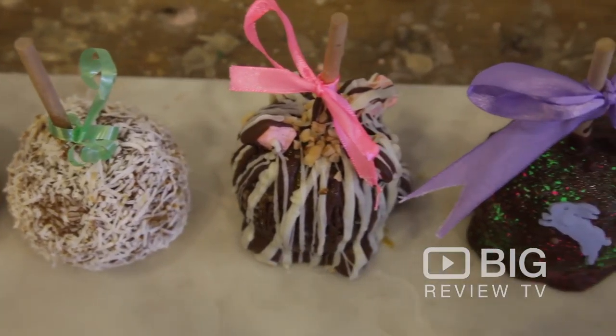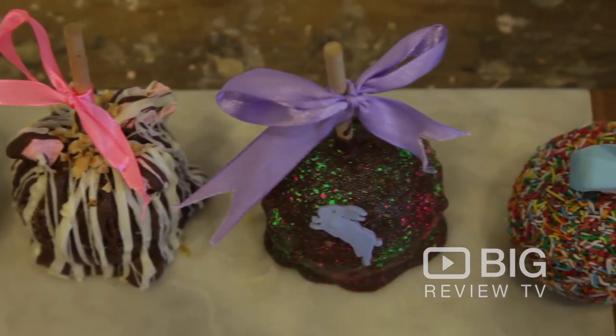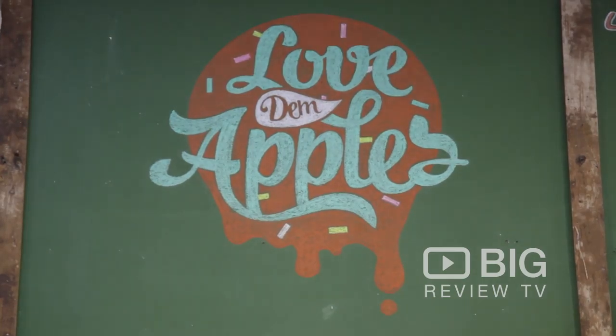Jump onto their website, lovedamapples.com, or follow them on Instagram to keep your mouth watering. This is Christy from Big Review TV. My name's Joseph Dunn at Love Dam Apples — come down and have a look and try the free samples.